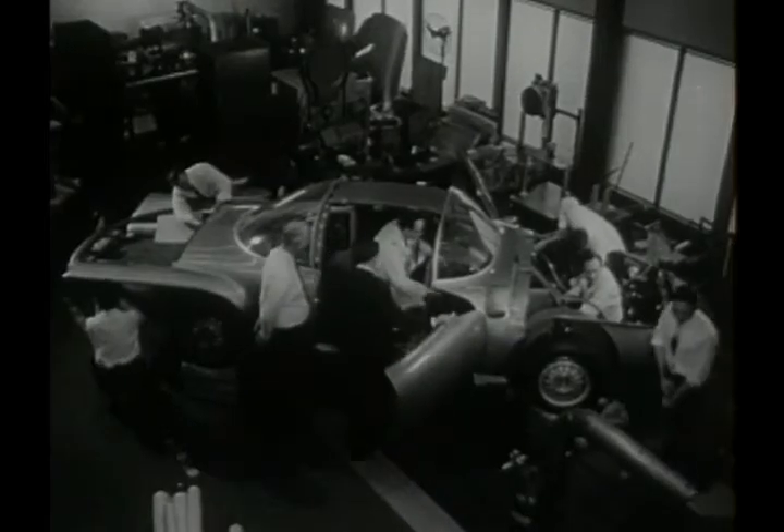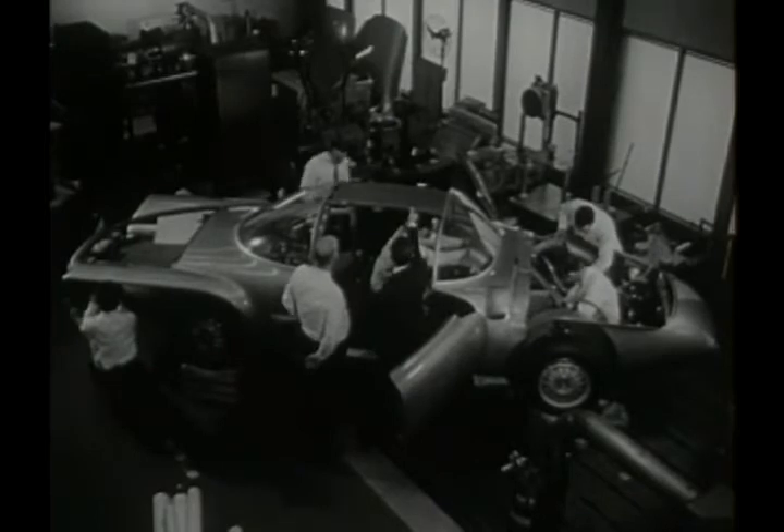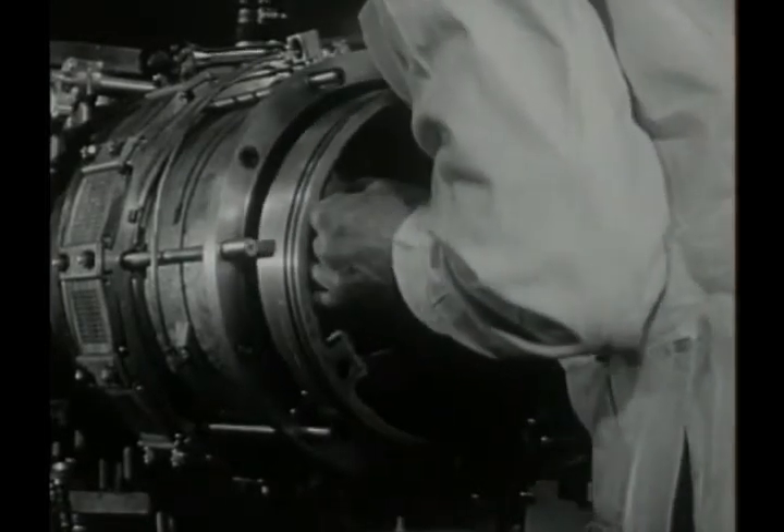Detroit, Michigan, the automotive capital of the world, announces a brand new experiment in cars: the General Motors XP-500, being assembled here for its public debut May 15th at the dedication of GM's new technical center.